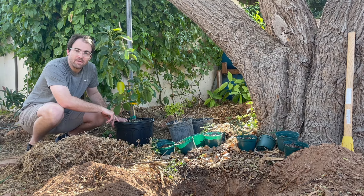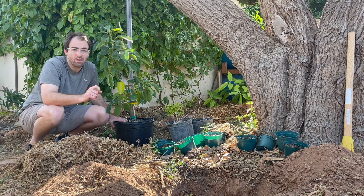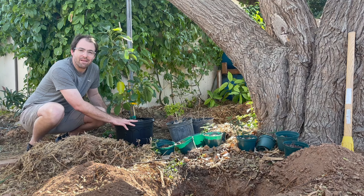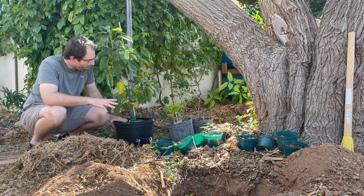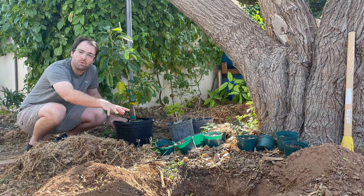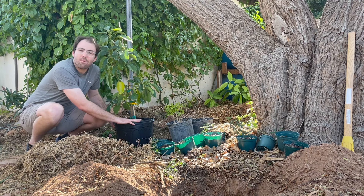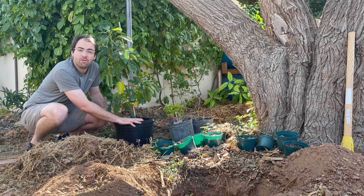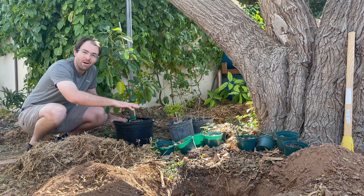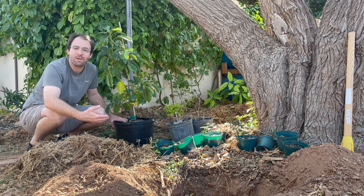Avocado trees are a little temperamental — they need to have water, they need to have mulch, and they need to have a slightly acidic soil. Those are all things that other tropical trees need, but with an avocado tree you need to be a little more delicate. They like that morning sun and can grow into full sun, but they're kind of like Goldilocks — everything needs to be just right for them to grow and thrive here in the Phoenix area.